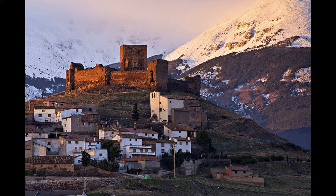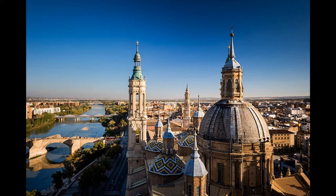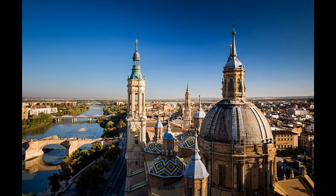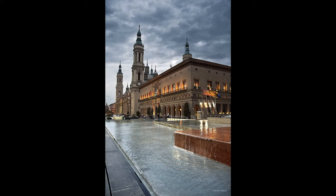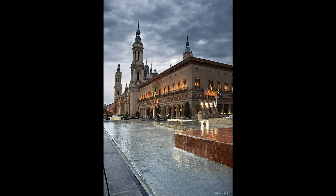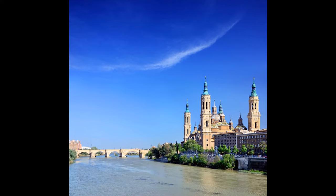Those who appreciate Baroque architecture will want to visit the Basilica of Our Lady of Pilar, one of the most important pilgrimage churches in Spain. Equally fascinating are the 12th-century Moorish Palace and the splendid UNESCO-listed Mudejar architecture of San Pablo, Santa Maria Magdalena, and San Juan de los Panites churches. Art lovers will also appreciate the museums that display Francisco de Goya's famous paintings, as well as works by contemporary artist Pablo Serrano and the renowned sculptor Pablo Gargallo. Discover more things to do in and around the city with our list of the top attractions in Zaragoza.